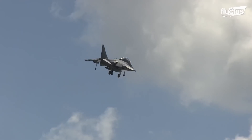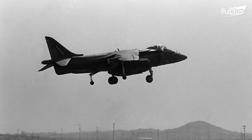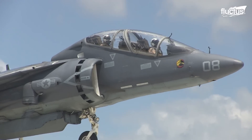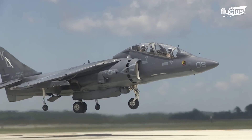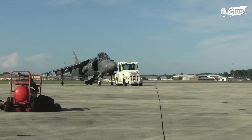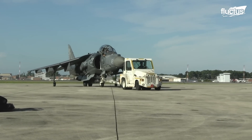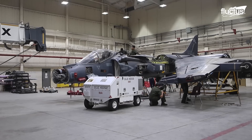Development on what we now know as the AV-8B began in the 1970s. It was a joint effort between the United Kingdom and the United States. The revolutionary aircraft underwent several iterations, with British Aerospace and Boeing engineers participating in its technological evolution.